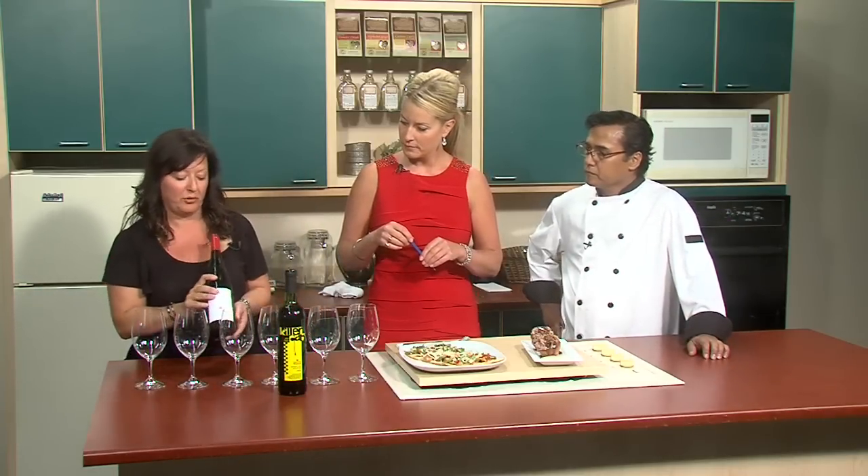Today we're going to have the Dirty Laundry Gewurztraminer. They have three Gewurztraminers and this one is kind of in the middle of the road in sweetness — it's a zero one. Gewurztraminer, because they're spicy and aromatic, goes perfect with the curry dish that Floyd will talk about. The spiciness of the wine matches well with the spiciness of the dish.